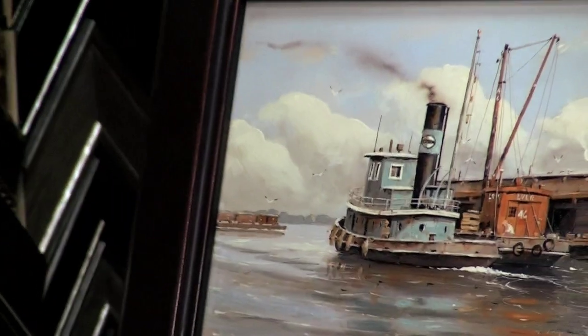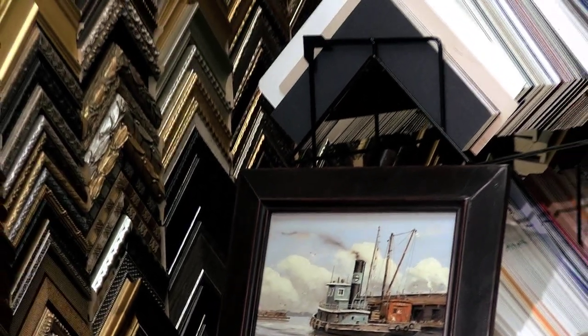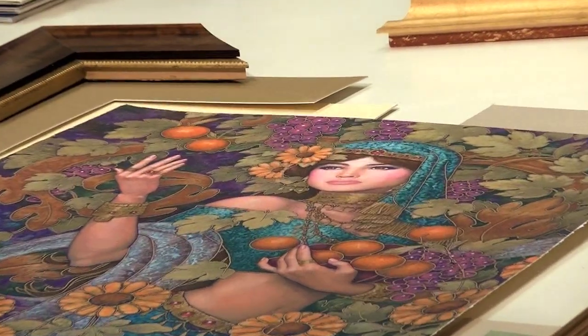We specialize in preservation framing. As you can see from the wall behind me, we have thousands of frames to choose from. We help you through that process. Each piece that you bring us could be framed 10 or 15 different ways, but we help you choose whichever is right for you.